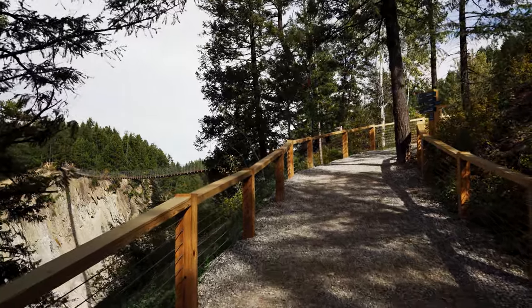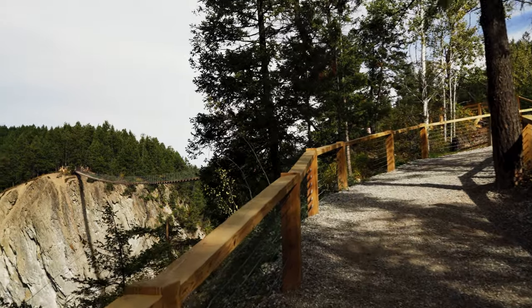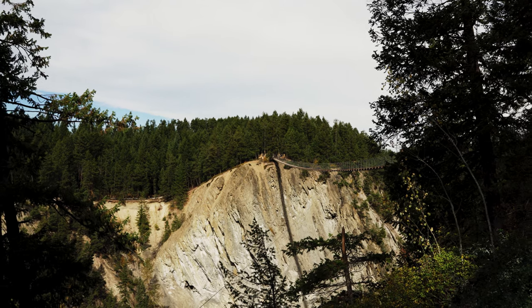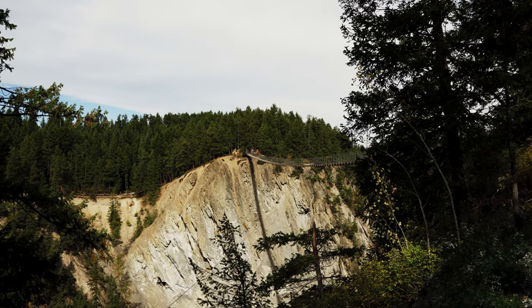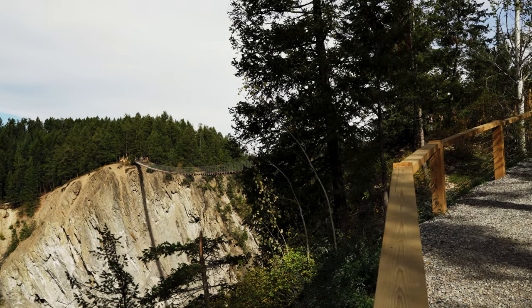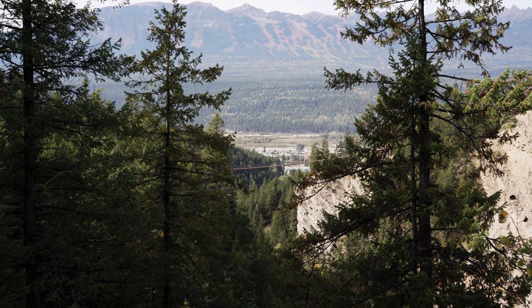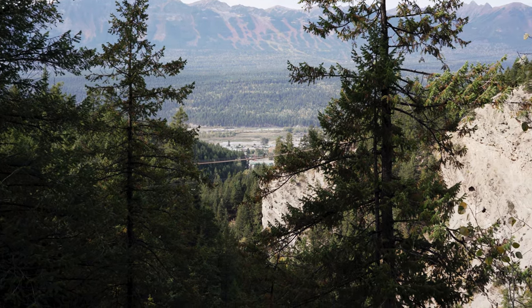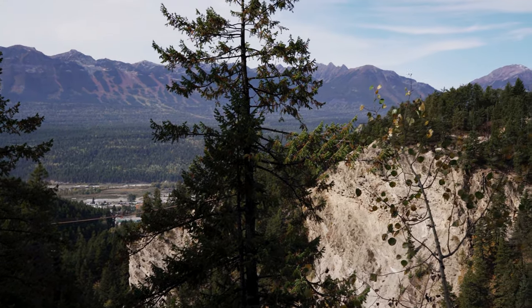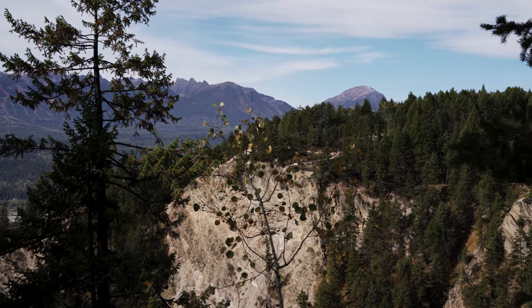We'll just go up this little hill here. You can already see one of the bridges from here. It's a high one — should be interesting. It's probably hard to see from here but the other one is right down over there. Beautiful view, a little hazy but a beautiful spot.